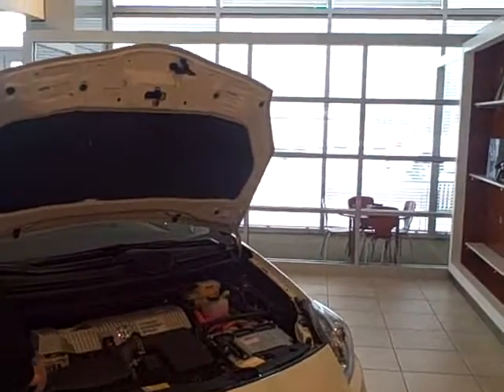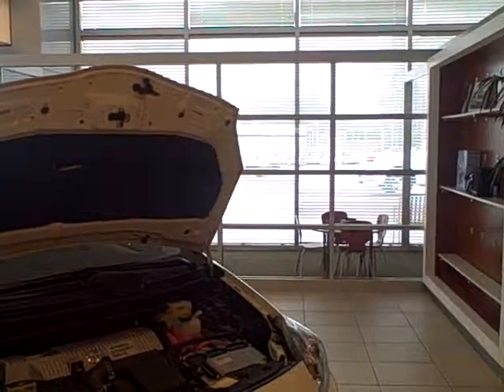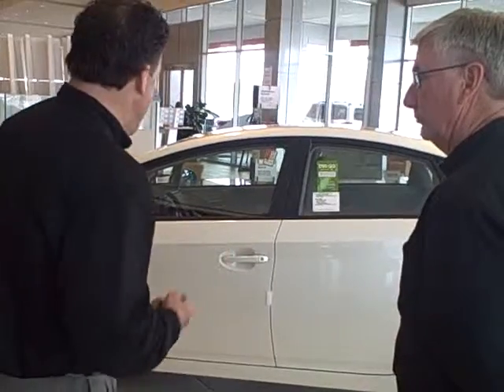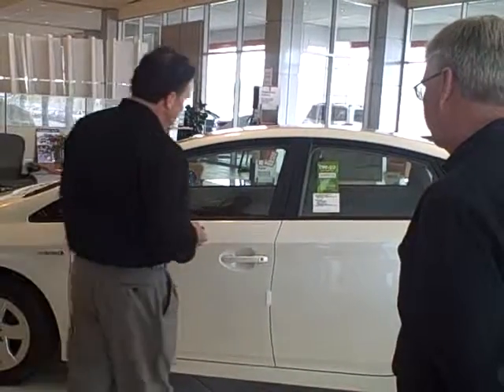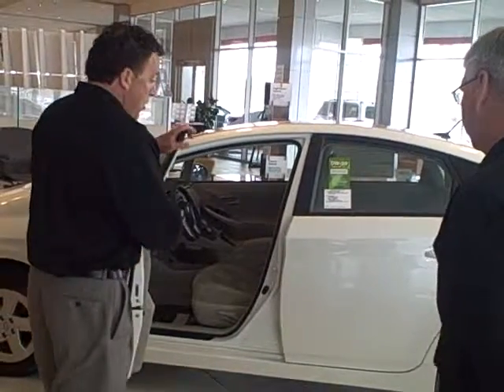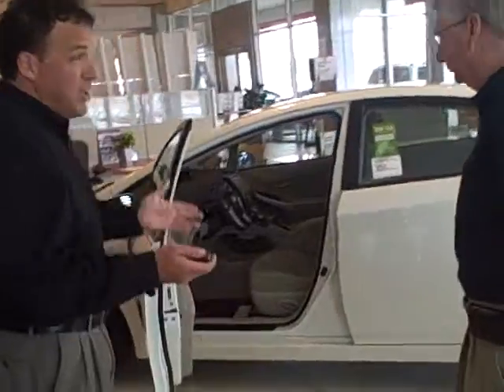Did I mention it also has crumple zones? Very safe. Now let me show you something really neat — this is the smart key system. Let's say it's late at night and your wife or daughter is coming out of the grocery store with a handful of groceries. As long as they have this smart key fob with them, they can just touch the door and it will open automatically. It's just another safety feature — you never know, and you want to be able to get in and out of your vehicle easily.